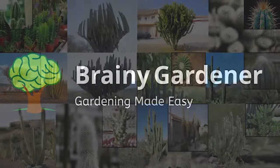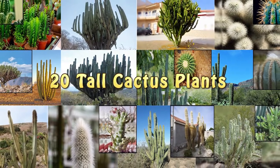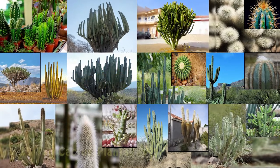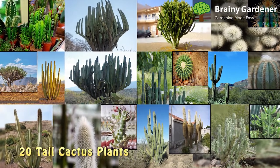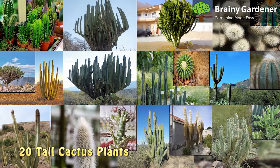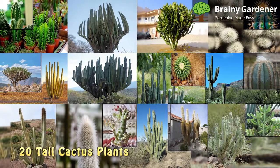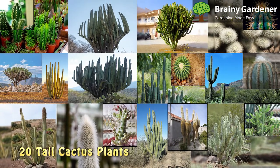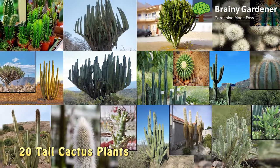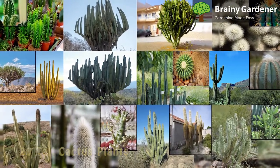Hello and welcome to Brainy Gardener. Today we have compiled a list of 20 tall cactus plants that grow well indoors or outdoors. Tall cactus plants are a great way to add color, texture, and height to your home. If you have the right spot for these plants, you can achieve marvelous results. Whether you are looking for a beautiful cactus to add to your collection of houseplants or you want to create a unique and attractive centerpiece for your home, you'll be able to find the perfect one. So, let us get started.